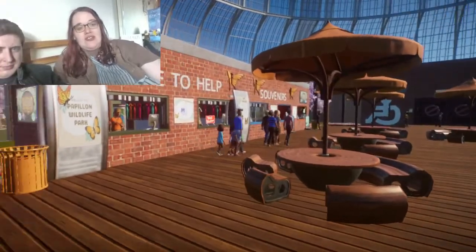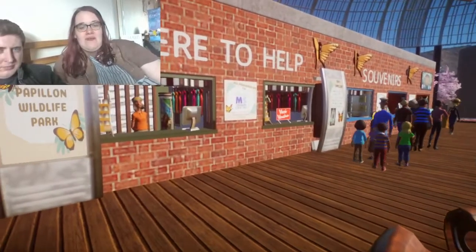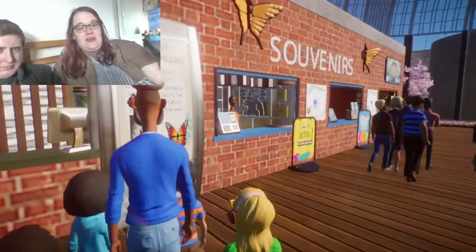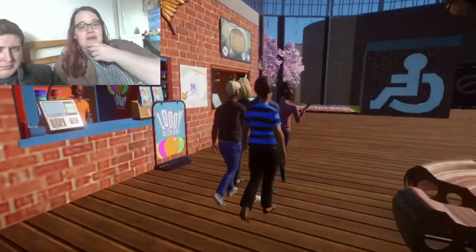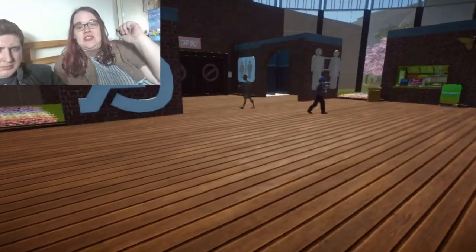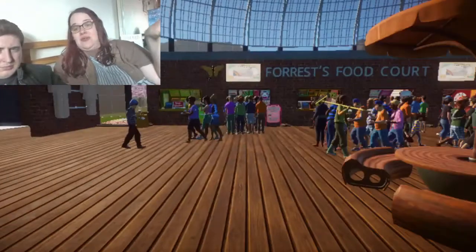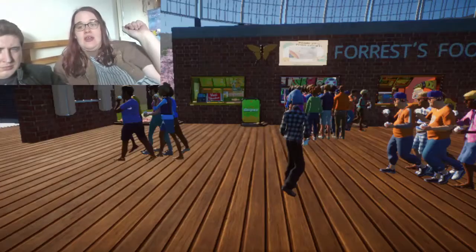Inside the dome we have a 'here to help' section — a little information booth. The next information booth says all proceeds go to the MS therapy centre, along with more information about the name of the park. You can also grab your little souvenirs, because who doesn't love a souvenir? We've got a big disabled toilet because that's quite important, and in between the toilets we have the staff building.